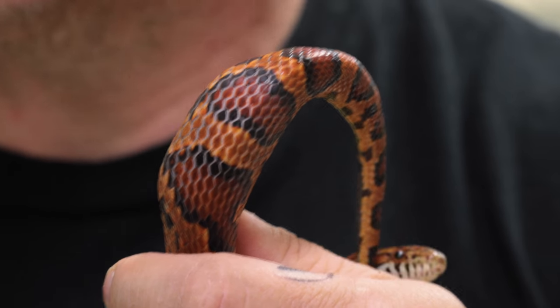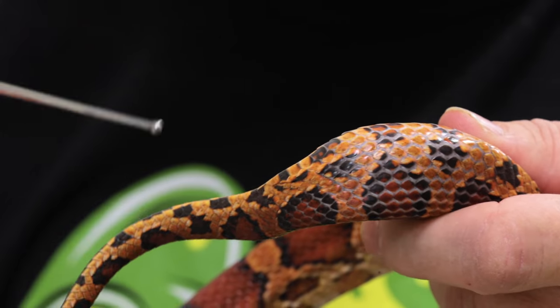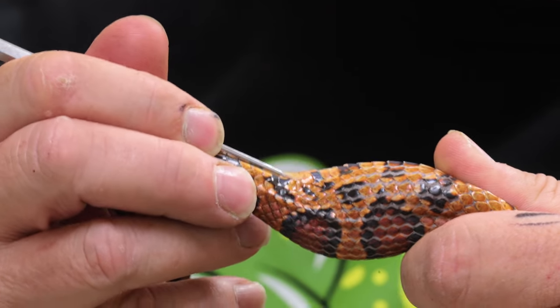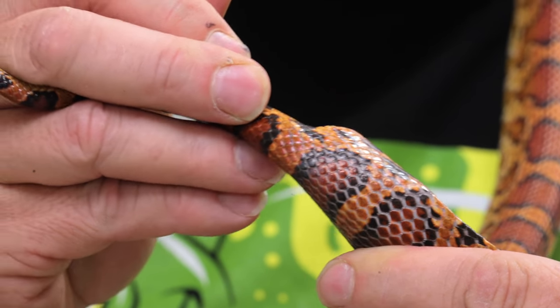Egg binding is relatively common in colubrids — probably one out of every fifty to a hundred females that lays actually keeps an egg, sometimes multiple eggs. Oftentimes you can get them out, or they'll push them out on their own. You can see right here where the vent is — there's probably eight or ten ventral scales between that and the egg. I'm going to gently massage, then go in with a probe on this side into the vent itself and see if I can feel for that egg. I don't want the oviduct to bend and twist — I want it to find the egg.